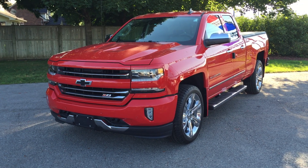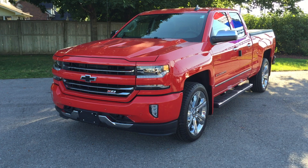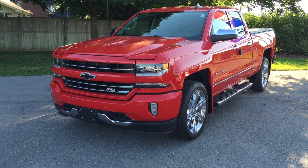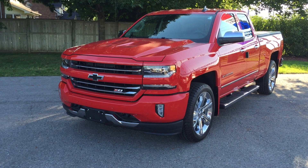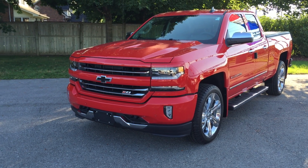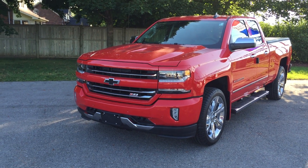The 2016 Chevrolet Silverado Z71, the off-road suspension package, double cab LTZ, four-wheel drive. Under the hood, the Ecotec 3 5.3-liter direct injection V8 variable valve timing engine with six-speed automatic transmission. You have to see the inside — let's take a look.